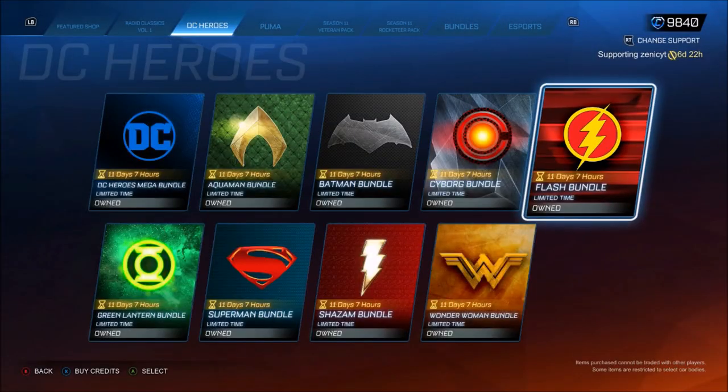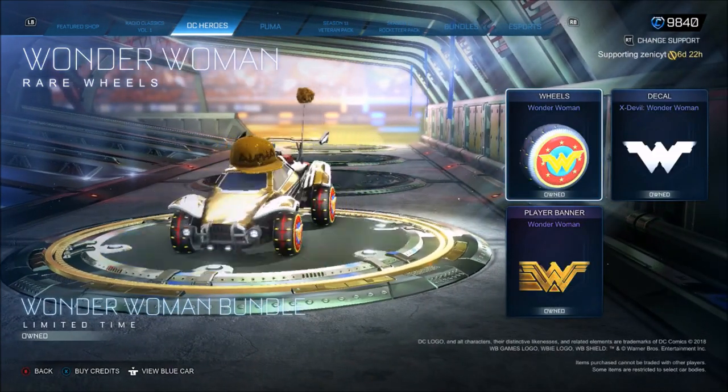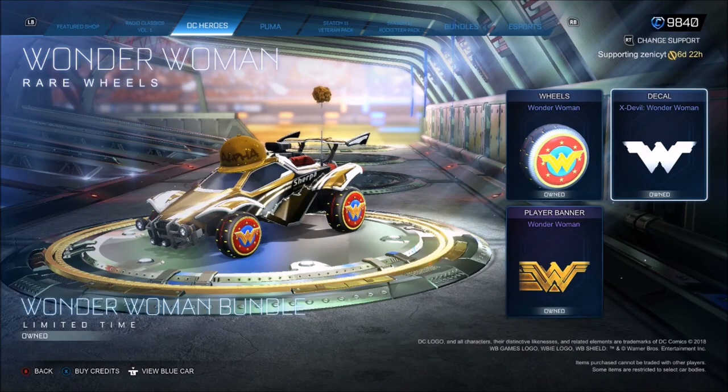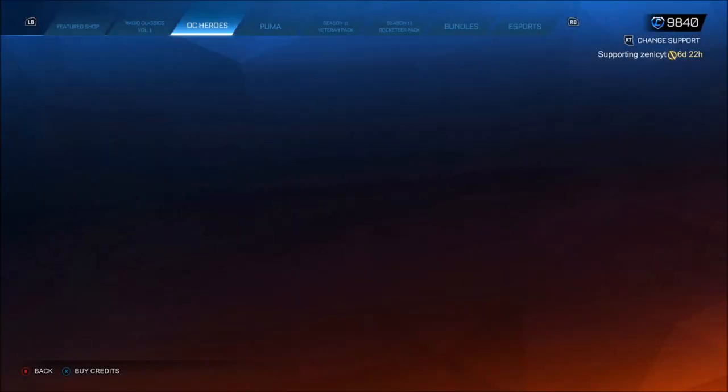This boost — I never even realised I had that, to be honest. Because I've got the Wonder Woman one, and this was once again from a redeem code. I remember getting these wheels back in the day. You get this for the X-Devil as well. As a finale for Season 11, it sums it up, to be honest.